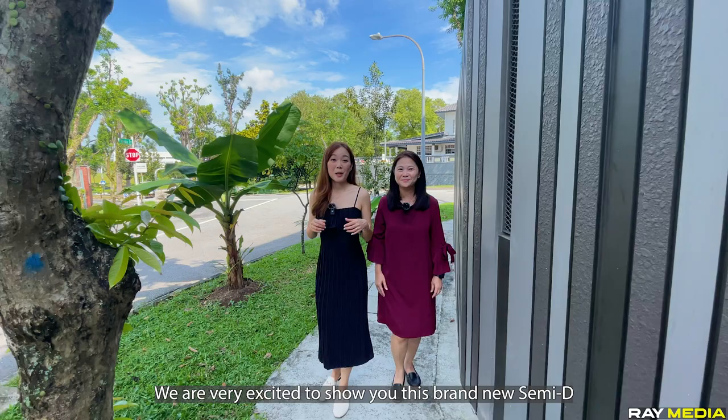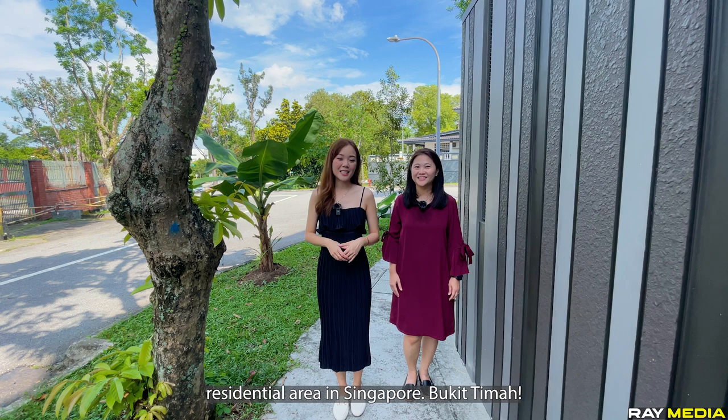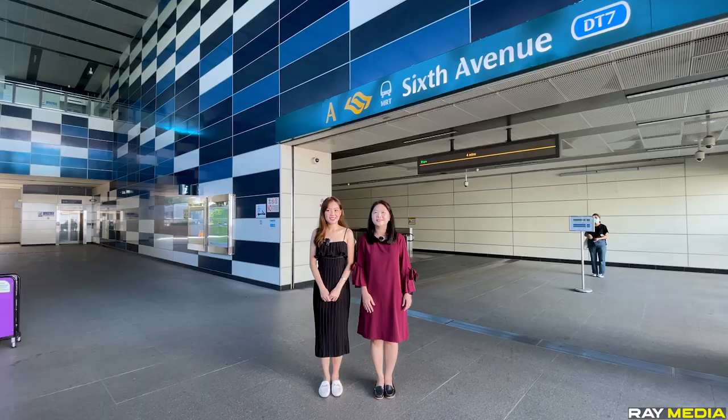Hello everyone, my name is Priscilla and I'm Karen. We are both from Eminence Landed team. We are very excited to show you this brand new semi-D at the core central region of the most sought-after residential area in Singapore.